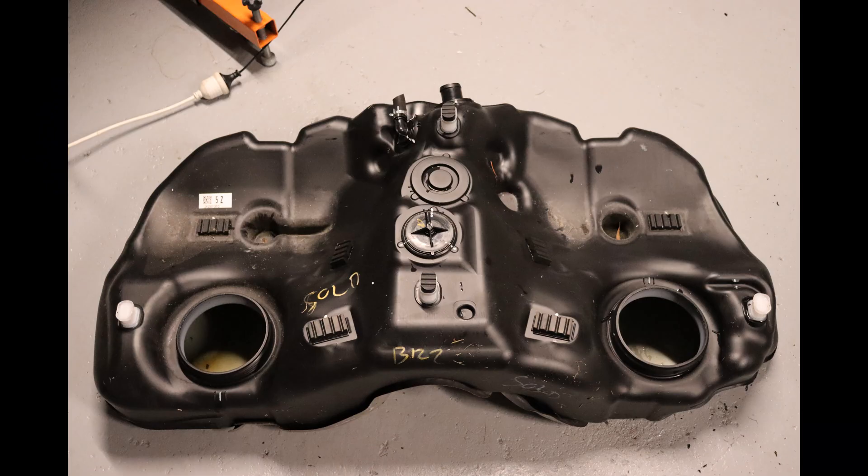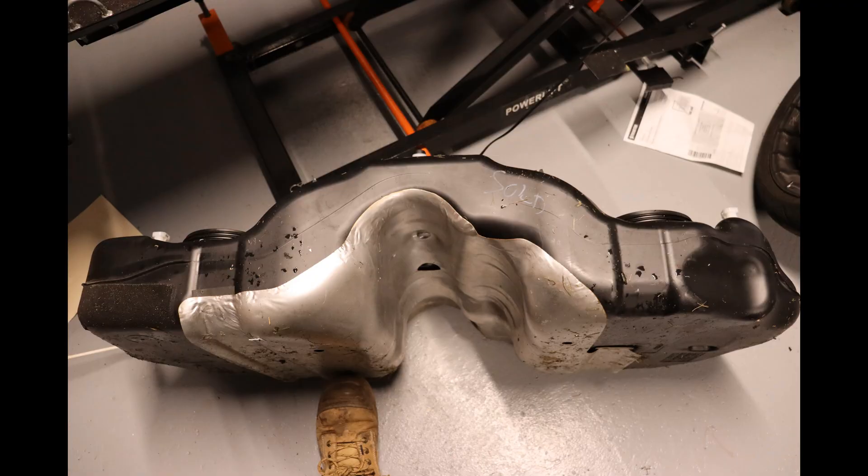Righto, fuel surge — what is it, can I fix it, and will it cost a fortune? Fuel surge in the twins is caused when the fuel migrates away from the pickup of the fuel pump. The cause of this phenomenon is usually a combination of the fuel level and the cornering loads, especially when turning left.